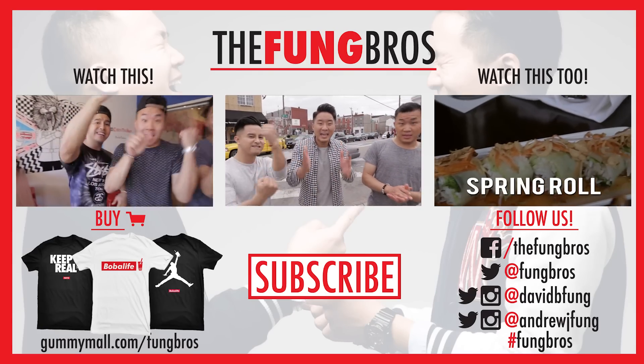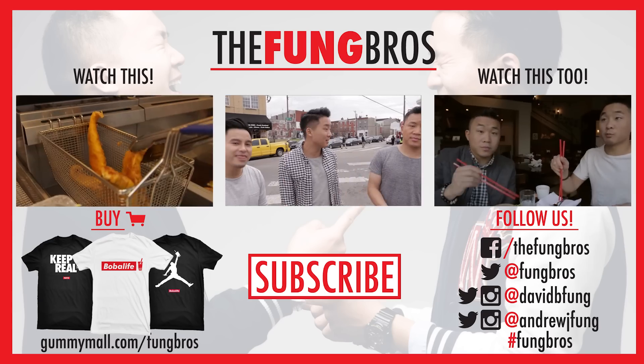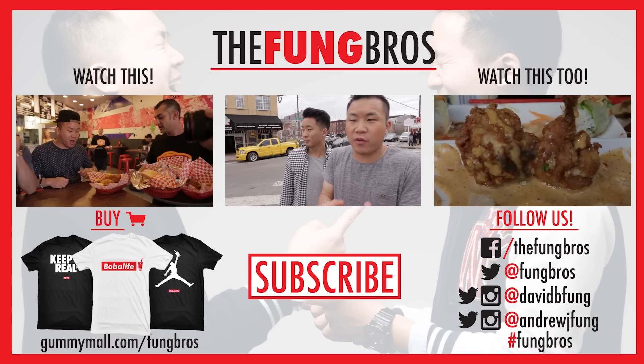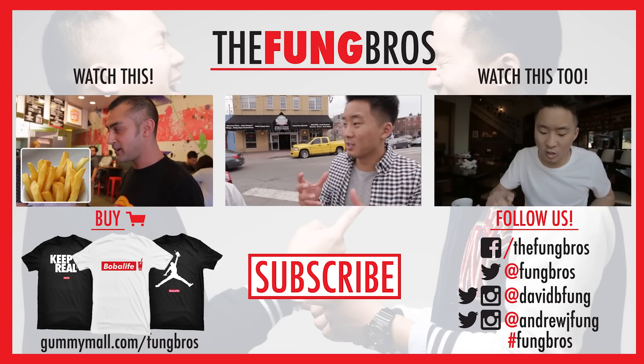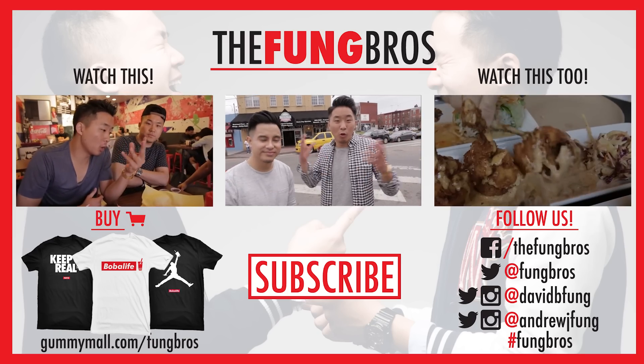Thank you so much for watching our Philadelphia cheesesteak episode of Fung Bros Food. Make sure you let us know what other stuff you want us to try in the comments section below. And until next time, we're out. Peace. Thank you everybody for watching the Philly cheesesteak battle in Philly. By the time you watch this, we're not going to be in Philly anymore. But I can tell you this — I like the city. When I was growing up, you saw so many things about Philadelphia, whether it was the intro to Fresh Prince, It's Always Sunny in Philadelphia, or other shows like that. To be here, it lives up to the image. I was really glad that we got to taste the historic brand of the Philly cheesesteak that has spread across the globe.